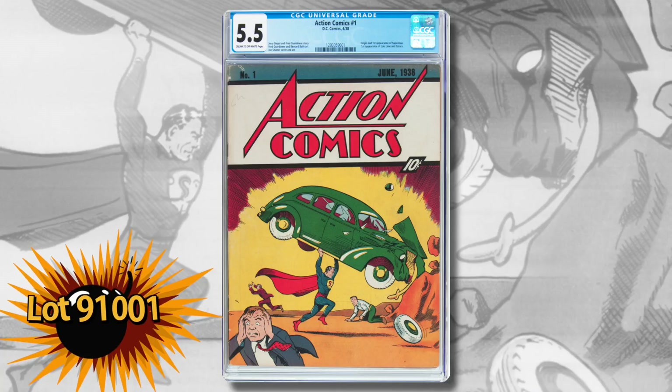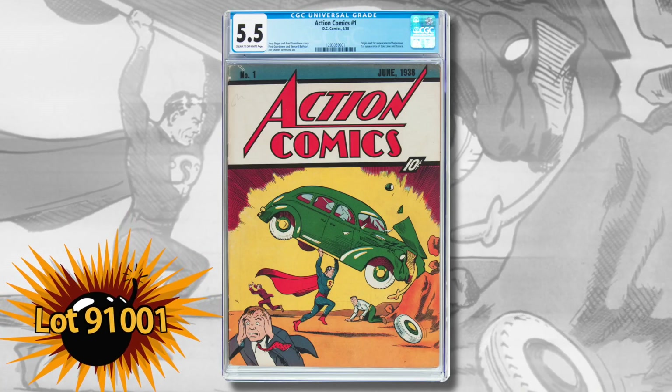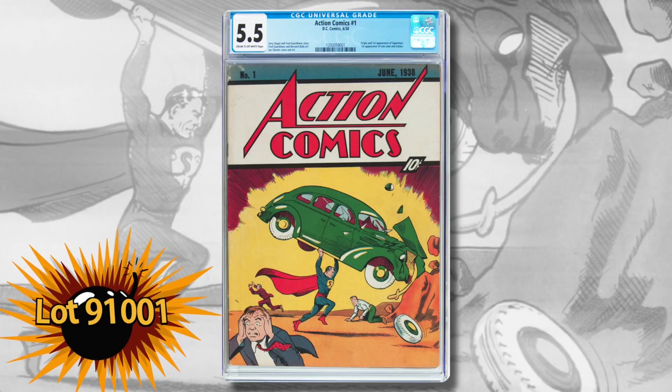I'm Barry Sandoval with some highlights of our August auction, and let's start with the biggest highlight of all: Action Comics number one. Check it out right here — it's an unrestored copy of the first appearance of Superman.